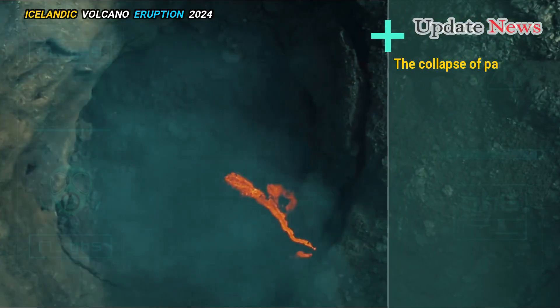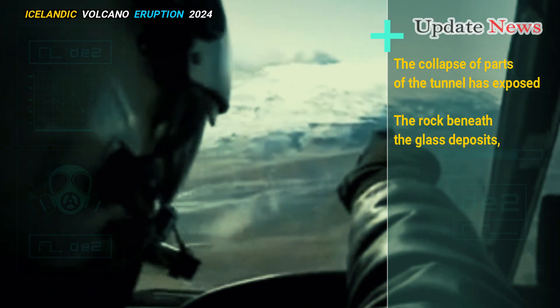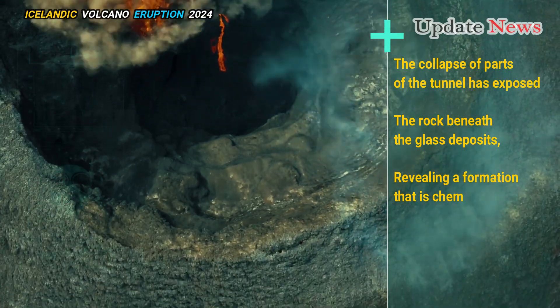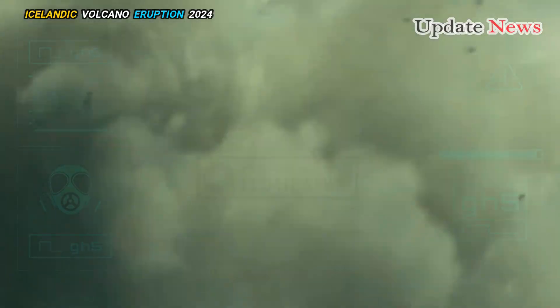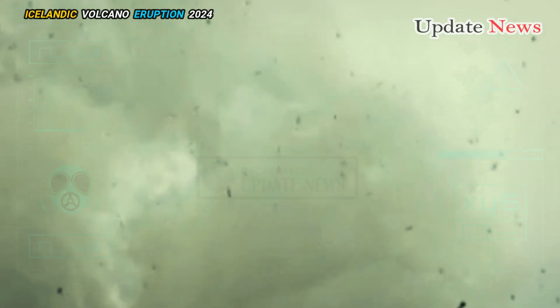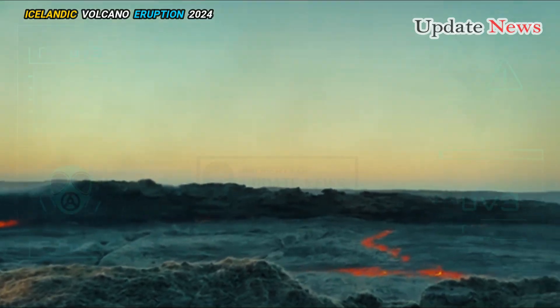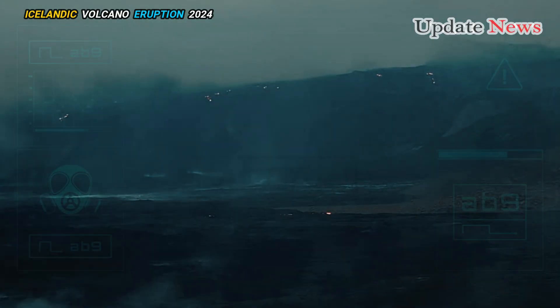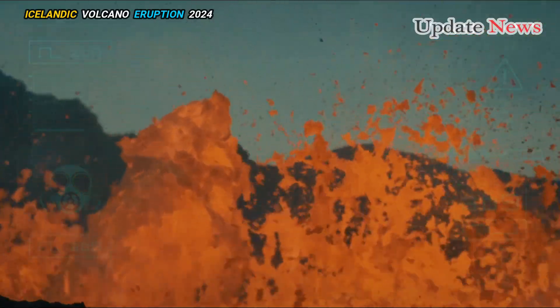The collapse of parts of the tunnel has exposed the rock beneath the glass deposits, revealing a formation that is chemically different from volcanic basalt. The local rock is mostly made up of silicates. Accumulations of iron, sulphur, and copper on the exposed surfaces create the pockets of red-orange, yellow, and blue colours seen here.